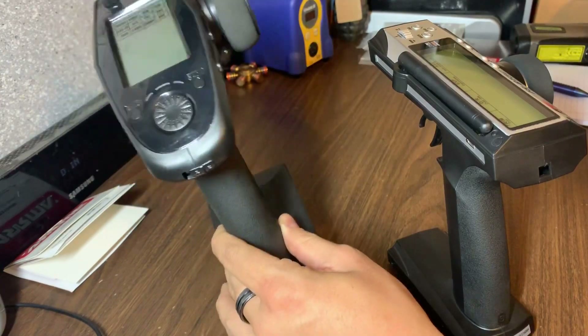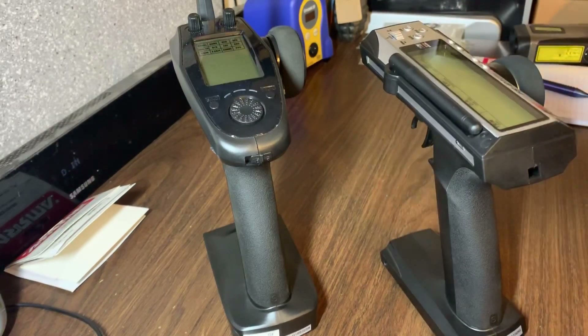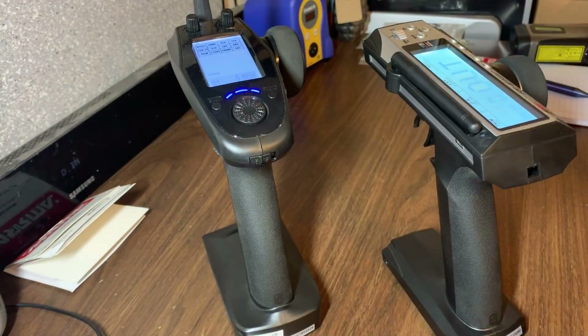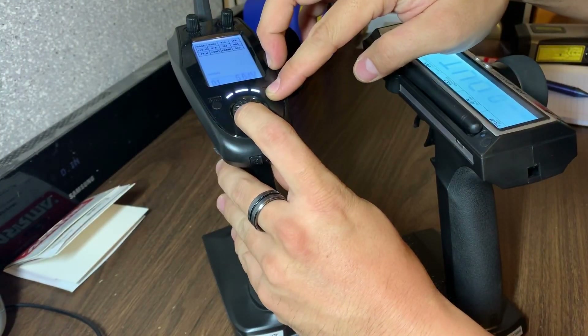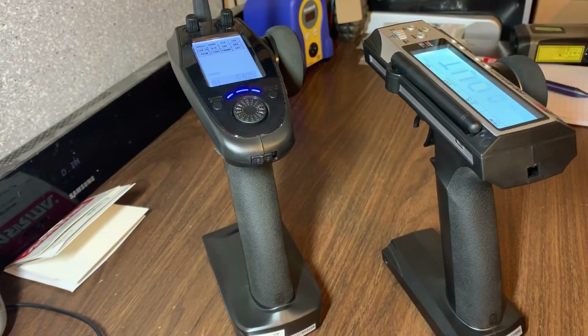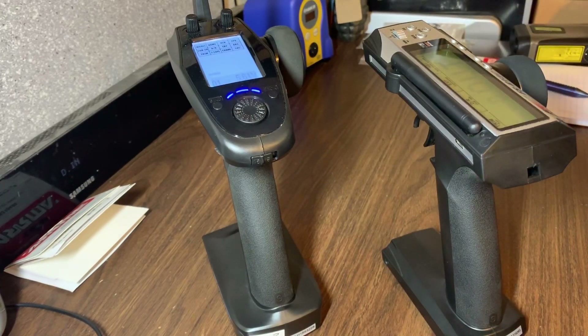First of all, the GT5 comes with an idle warning — if it's been sitting for longer than five minutes and you haven't done anything with it, it starts beeping, and I do that sort of thing all the time so that's nice. Another reason the GT3C isn't as great is it's very hard to tell if it's on or off. The GT5 has an indicator light and you can even change the color of it. After the backlight goes out on both of these it's kind of hard to tell the GT3C is on, but on the GT5 you can see that bright blue light.